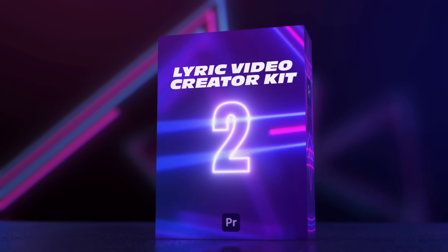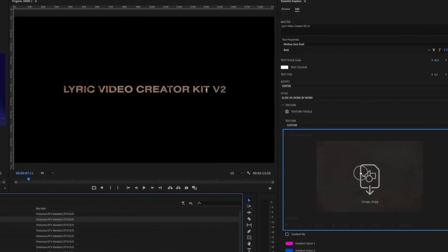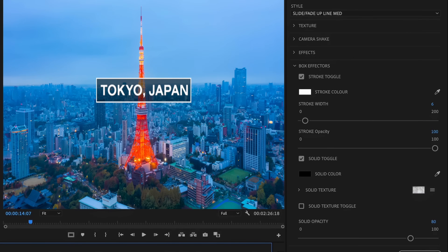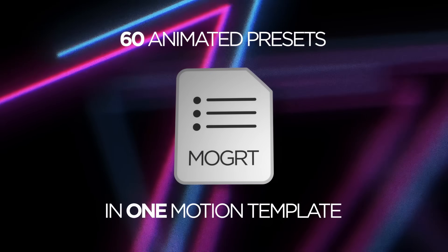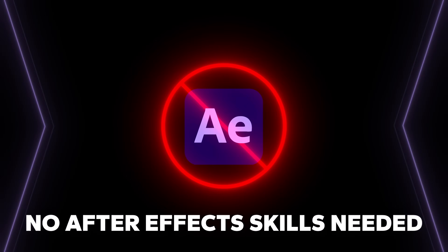I found this awesome plugin for Premiere called the Lyric Video Creator Kit — 60 animated presets, built-in effects, custom textures, dynamically sizing backgrounds, and so much more, all contained in one handy Essential Graphics template so you can always find it.